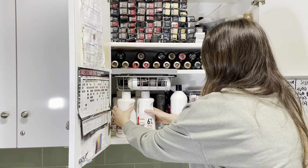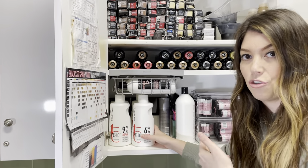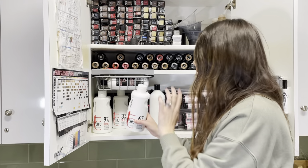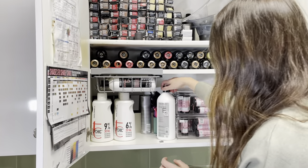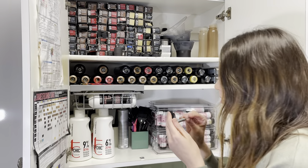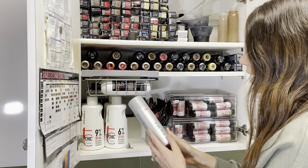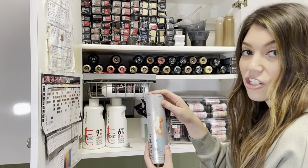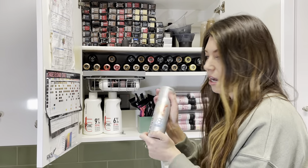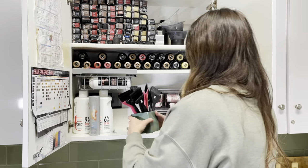I keep my developers here — my smaller bottles — but for my 20 volume I actually carry a gallon because I use it so much and I just refill it. I have my semi-permanent developer and then my Wella bleach the Blondor Plus 89 for my darker hair clients. If you guys don't use it, you should — it's awesome. I mix it with my other Blondor for stronger lifting power.